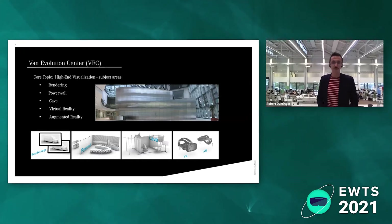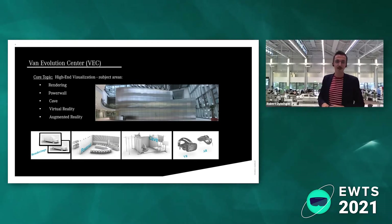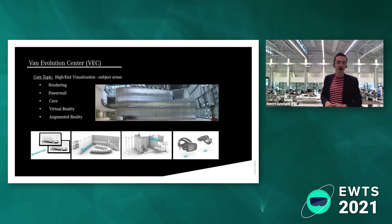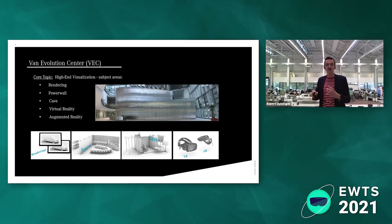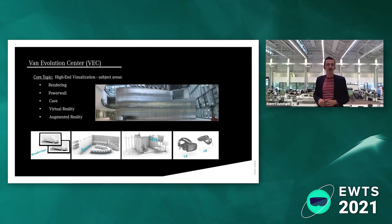Here you can again see the actual Evolution Center, which is a nice building within a building — this is where the whole team is located. We have a physical place because we have some physical devices. If you're familiar with VR, you may already know two of them: power walls and caves. This is actually how virtual reality has been used within our company's car development circle for almost 25 years — we've been using virtual reality productively for 25 years.